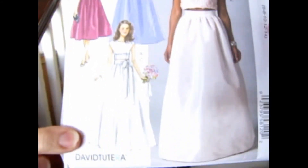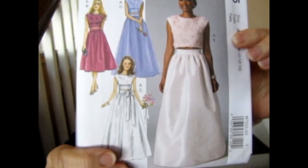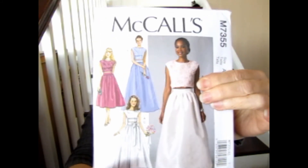Last is McCall's M7355, which is a pattern for formal wear — a crop top and a skirt in different lengths. It's a fitted lined top and it says it's for medium-weight woven fabric. It's very pretty, but I don't do formal events. I could see this working for my daughter though — especially the crop top. I like it a lot.